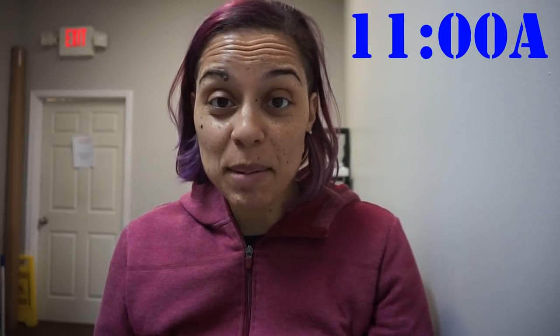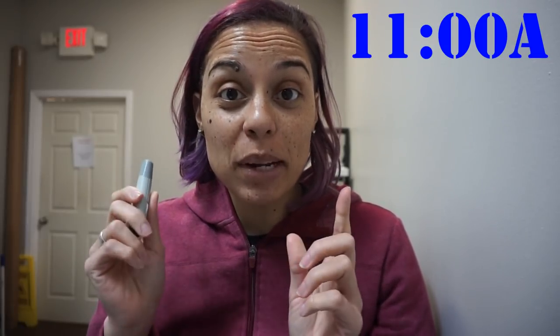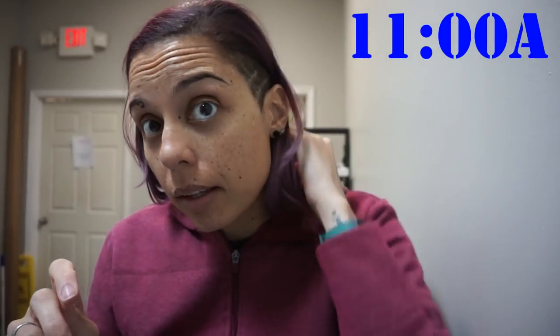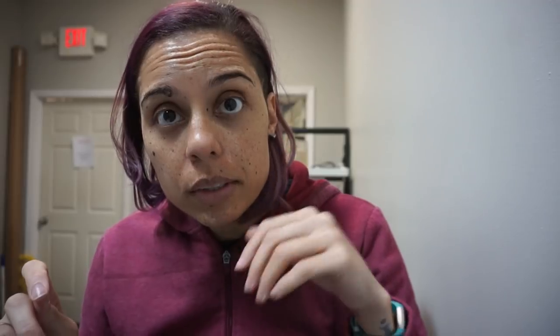Okay, the time has come. The moment of truth is here. Here we go. I'm so nervous. 94. So that's a 24-point jump in my blood sugar. It's been essentially an hour since I had that Atkins bar.